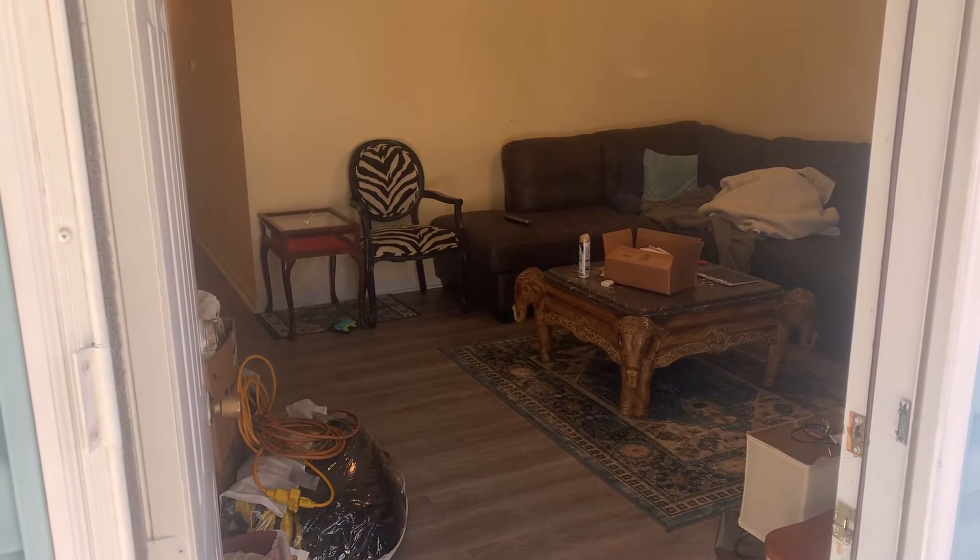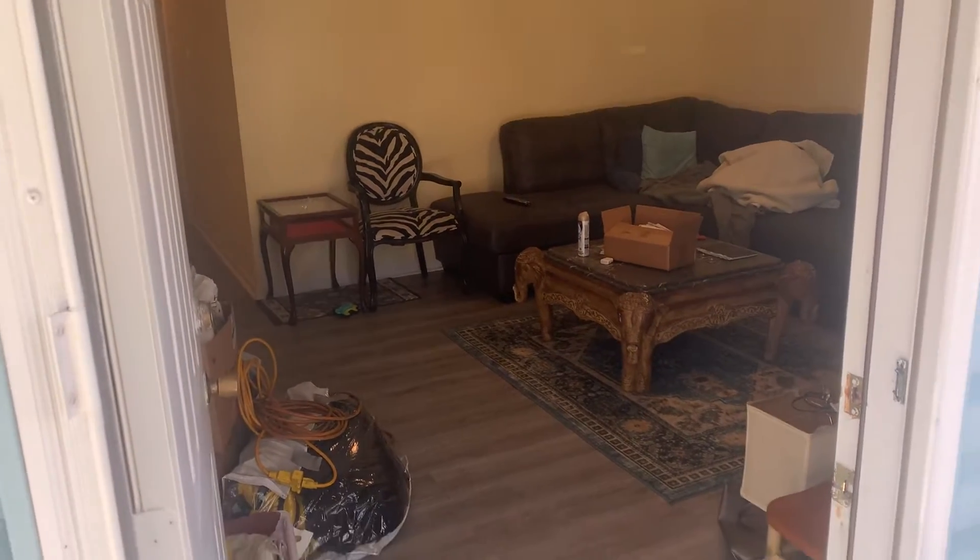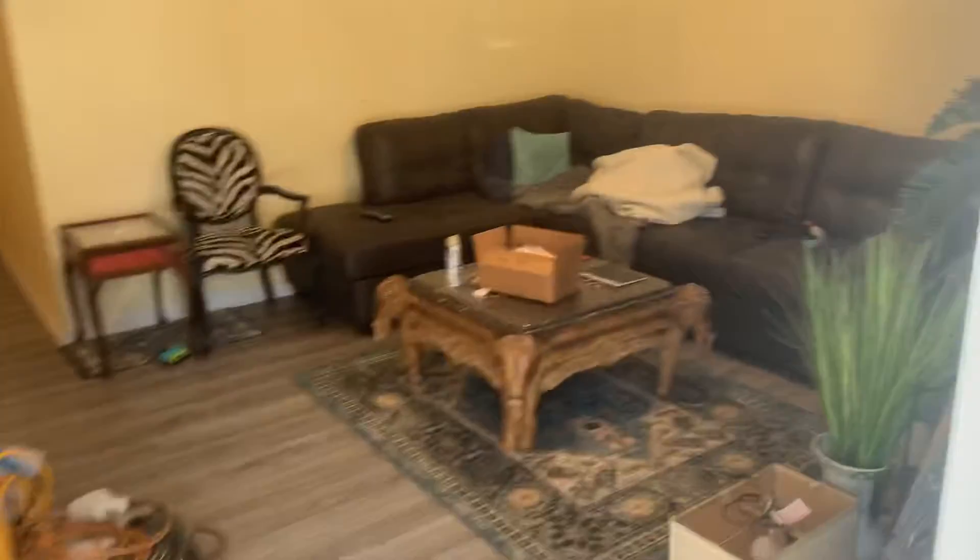Good morning, Scott. Here we are at 815 Roger Drive. Just wanted to go ahead and show you real quick. We'll walk on in. As you come in, you see you have the living room off to the right.